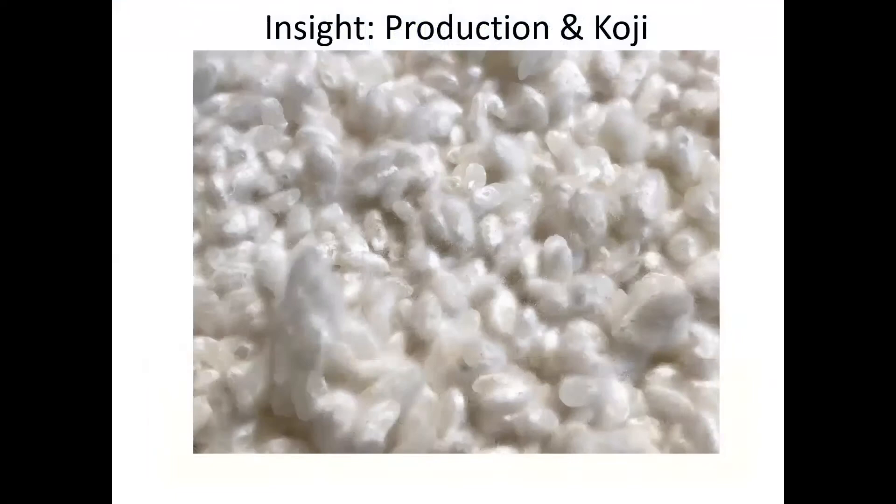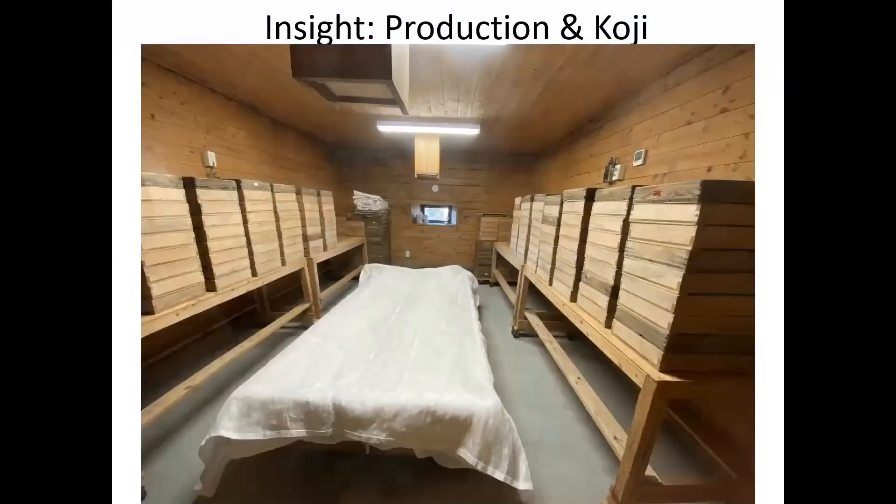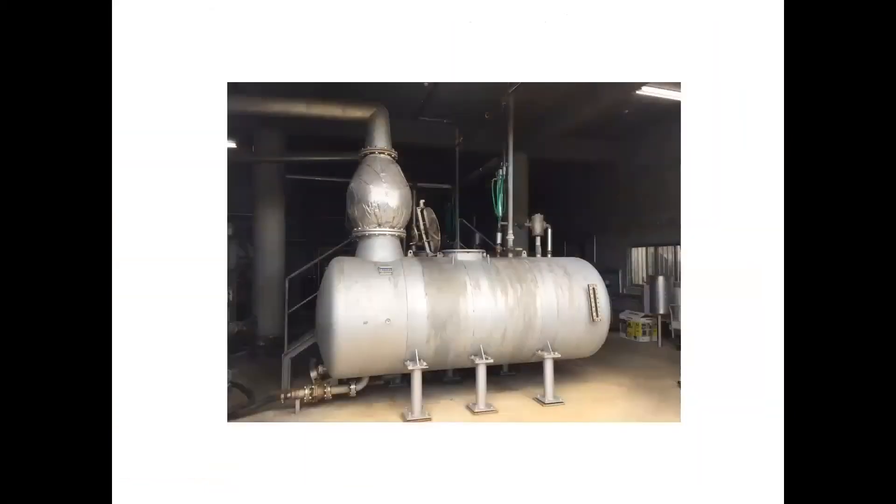The koji is inoculated into a host, which is usually rice, and then it's let grow. In this koji room, all those boxes contain aspergillus mold spores growing on probably rice. When they get to a certain size, they're combined with yeast in the first fermentation and they ferment for up to a week. Then in the second fermentation, you add the base ingredient — rice, sweet potato, barley, whatever it is — and you ferment it again, and what you have at the end goes into the still.